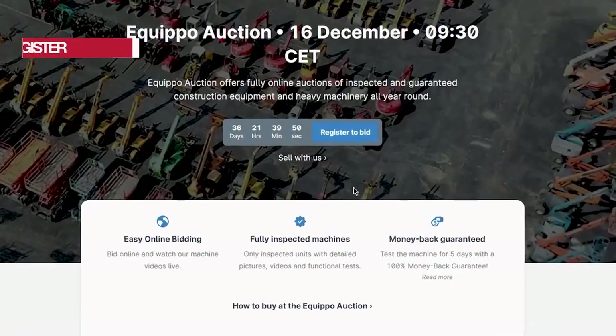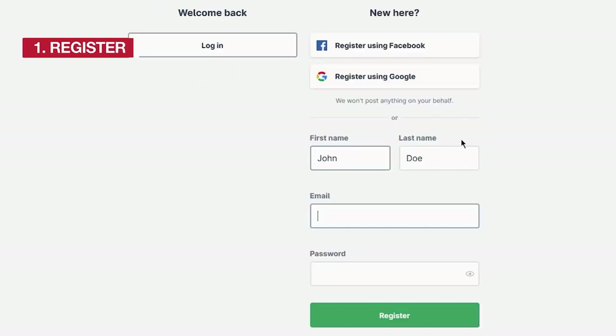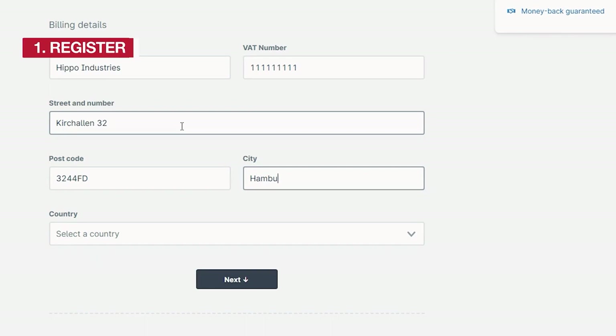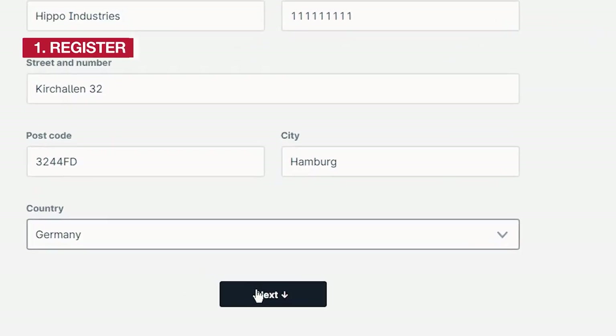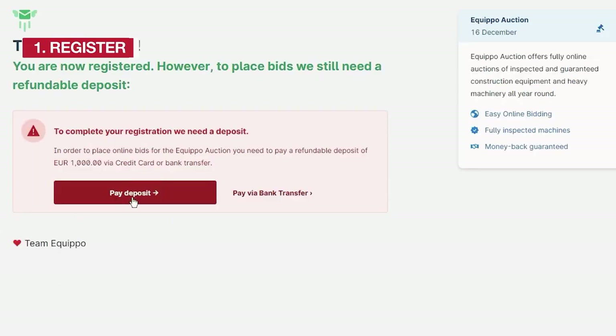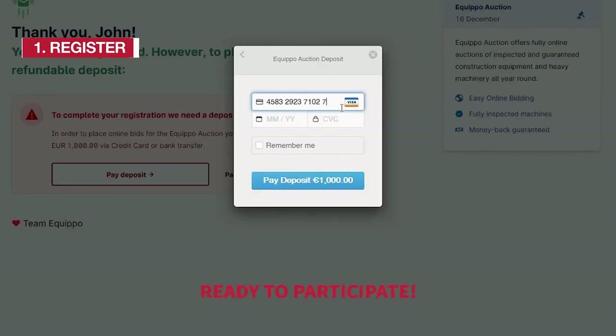Step 1: Register. Click on register to bid on our auction home page. Create an Equipo account or login to yours. You can use Facebook, Google, or your email address. Fill in the form with your company details and pay the refundable deposit. Once you are registered and approved to bid, you are ready to participate in our auctions.